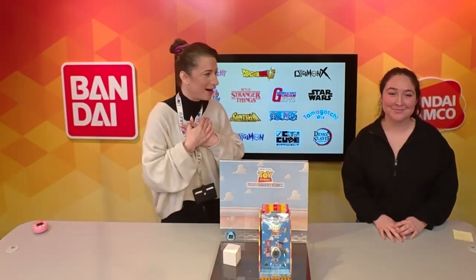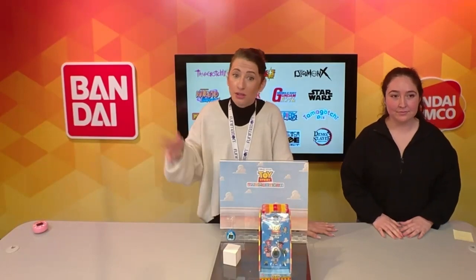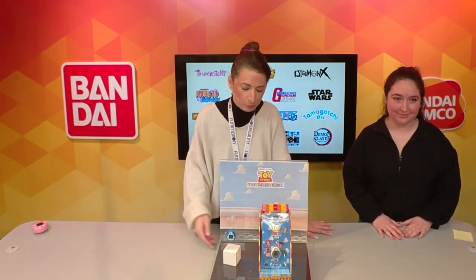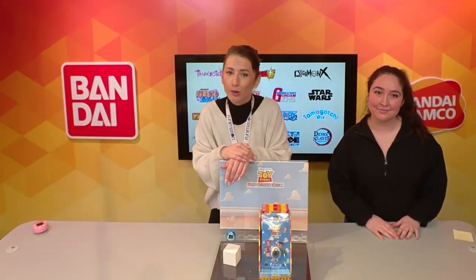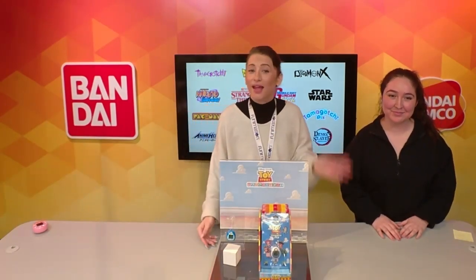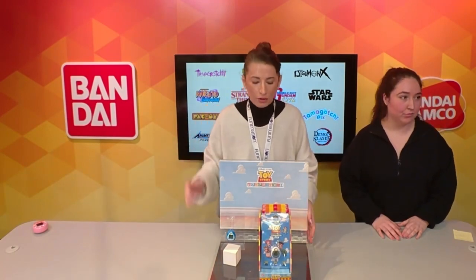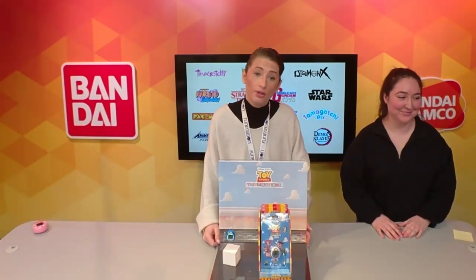We know this will hit the next generation of fans — I'm an adult and I love Toy Story. Generationally, all of the Disney and Pixar brands we bring through collaborations have such a fan base, and we're excited to continue that. Before we move on from Tama, does anybody have any questions? We're about to step into the wide range of anime land.